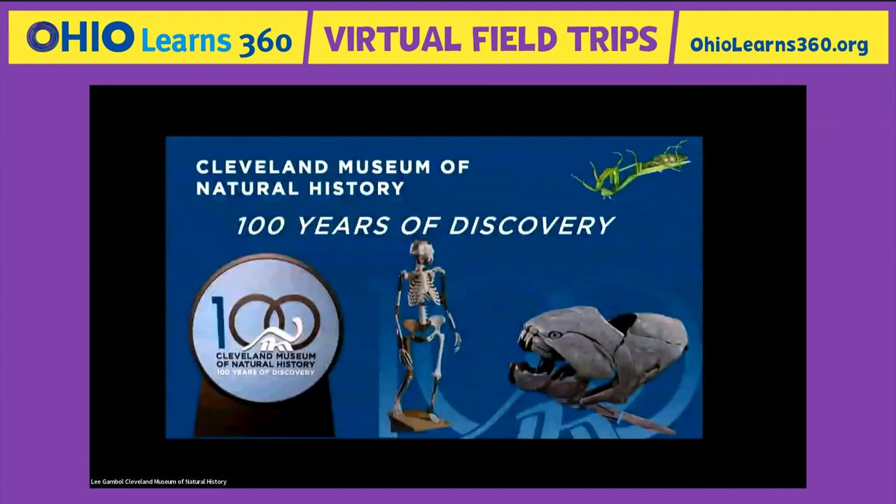The official title of this program is '100 Years of Discovery,' because this museum just celebrated its 100th birthday — established in 1920. On the title slide you might see a little skeleton of an animal called Australopithecus afarensis. Try and say that three times fast! Her nickname is Lucy, so we're going to learn about her.